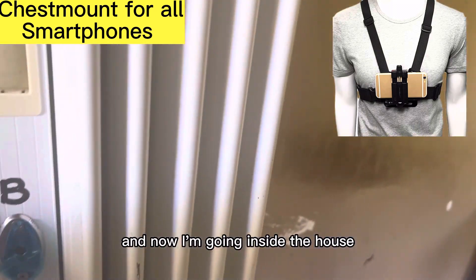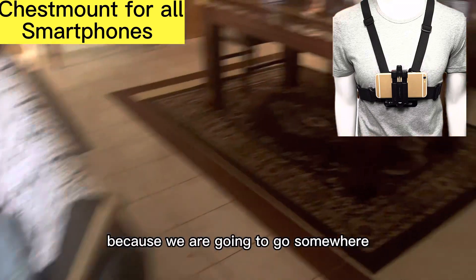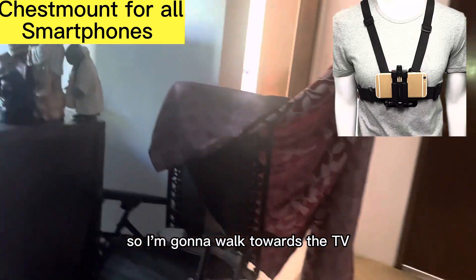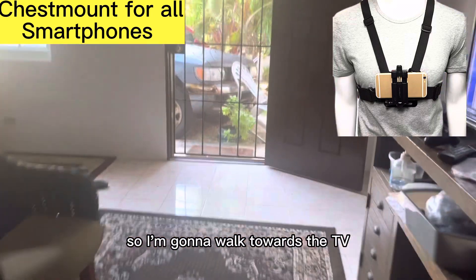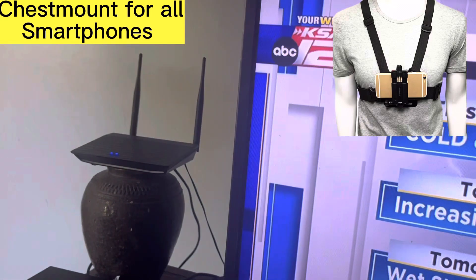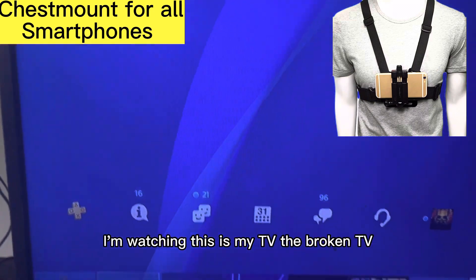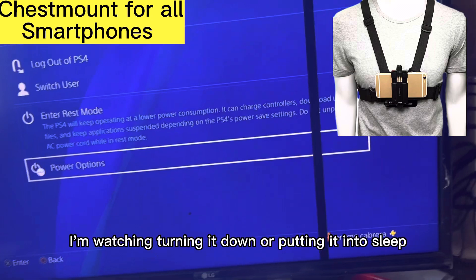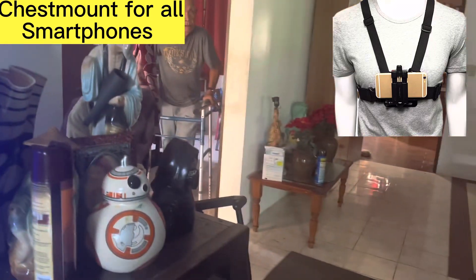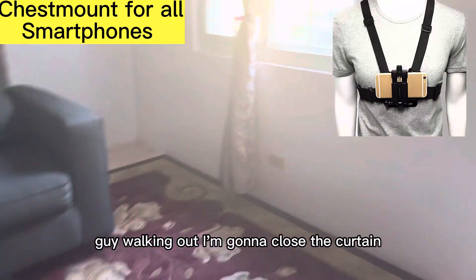Now I'm going inside the house to secure the house because we are going to go somewhere. I'm going to walk towards the TV and turn off the TV. You see the TV — this is my TV, the broken TV. I'm turning it off, putting it into sleep. And there is the number one guy walking out.